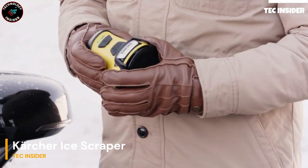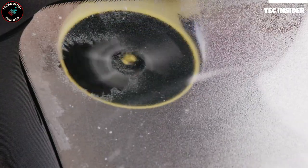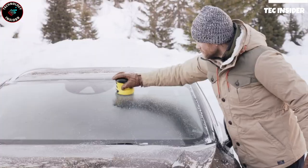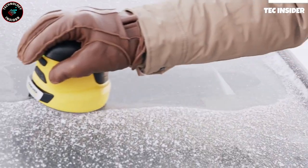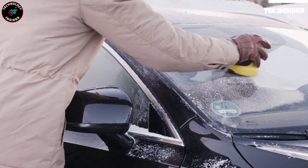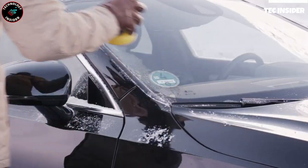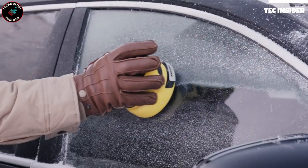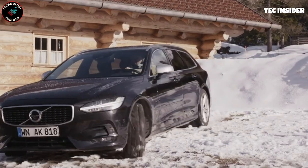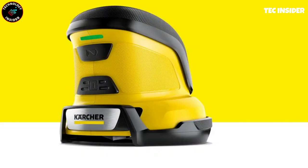Streamline your daily car routine with this innovative device. Say goodbye to the hassle of removing ice from your windows during winter. This compact and lightweight gadget is designed for effortless use — simply press the power button and glide it gently across the window surface with one hand. With a rechargeable battery providing approximately 15 minutes of continuous use, you'll have ample time to clear all your windows. The LED indicator keeps you informed of the battery status. Plus, it comes with a protective cover for safe storage, making it convenient and reliable.